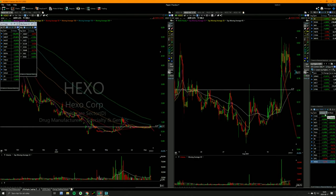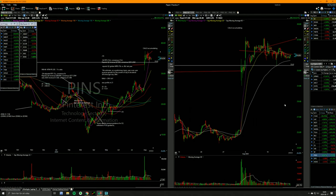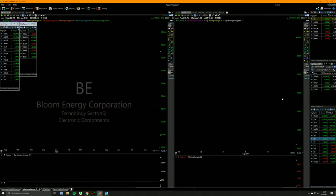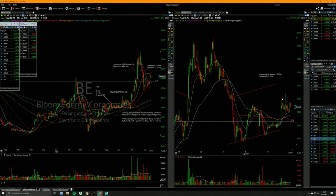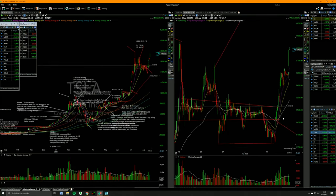Trading is so easy. Trading is so easy that 99% of people who try become millionaires. Easiest thing in the world. Like I promise you guys, those of you who are new to trading — it's gonna be the easiest thing you've ever done.